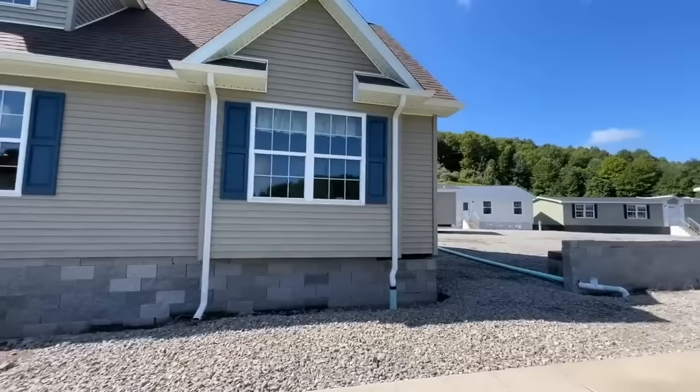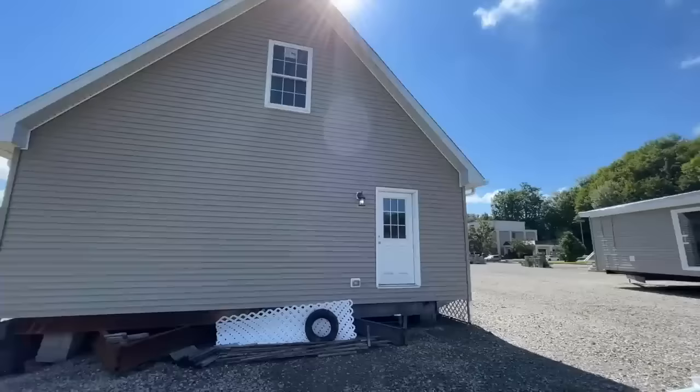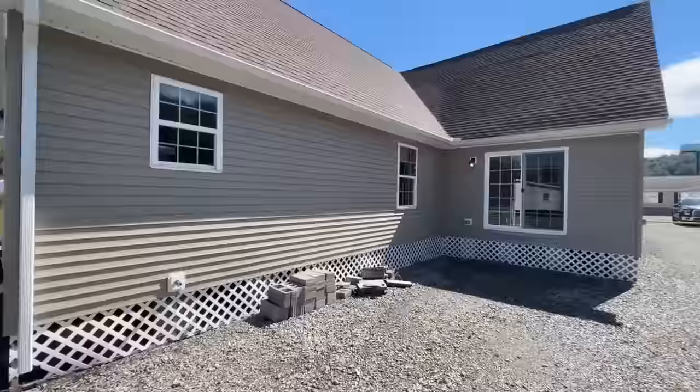If you want any more information on this model or Middletown Homes, I'll leave that information in the description as well as over at timothyplivingston.com where you can search for this floor plan and all the floor plans we tour across the country to see if they're built in your area. Coming around to the side you can catch a glimpse of one of those big windows upstairs, and there's a nice side door coming out of the utility room so you can add a garage and make this thing even beefier.